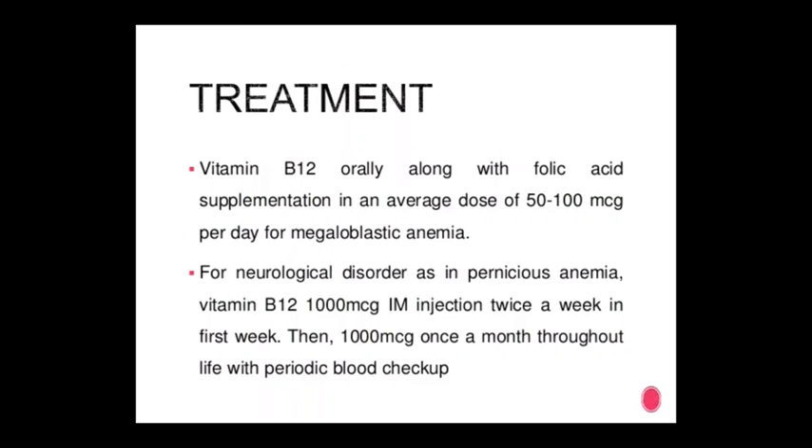Treatment of vitamin B12 deficiency: orally along with folic acid supplementation — 50 to 100 mcg per day — for megaloblastic anemia and neurological disorders. For pernicious anemia: 1000 mcg vitamin B12 immunization twice a week in the first week, then 1000 mcg once a month throughout life, with periodic blood checks.